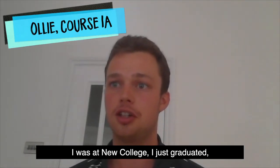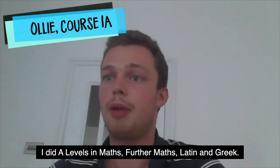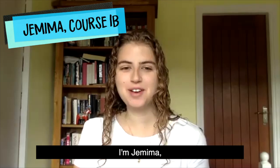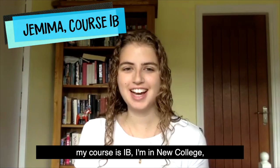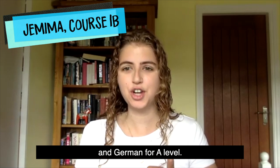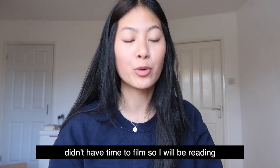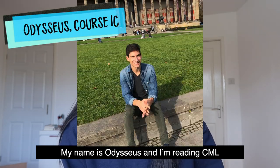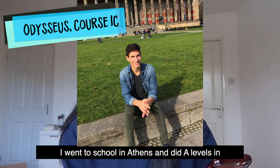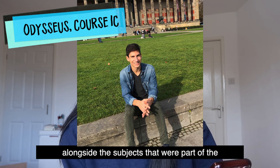Hi, I'm Ollie. I was at New College, I just graduated and I was doing Classics 1A. I did A levels in maths, further maths, Latin and Greek. I'm Jemima, my course is 1B, I'm at New College and I took English Literature, Latin and German for A level. My friend who is on the 1C course didn't have time to film so I will be reading his answers on his behalf. My name is Odysseus and I'm reading CML, Classics in German 1, option 2. I went to school in Athens and did A levels in English language and literature, Greek, German and history, alongside the subjects that were part of the Greek curriculum.